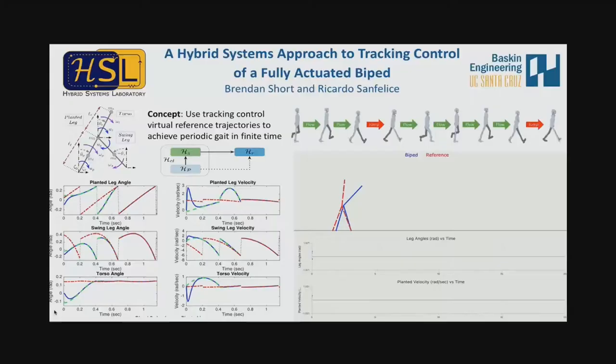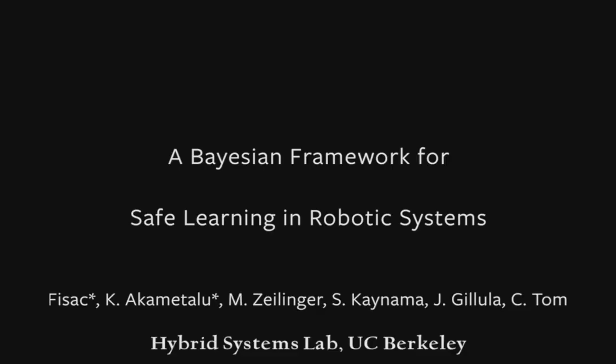I wish the animations would play, but for more information come check out my poster.